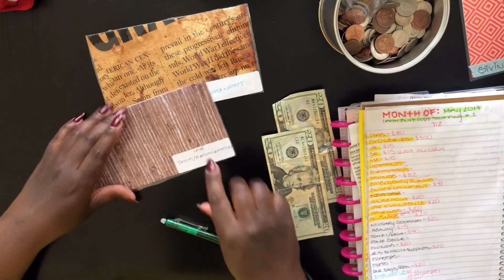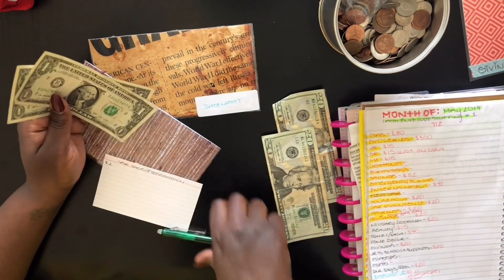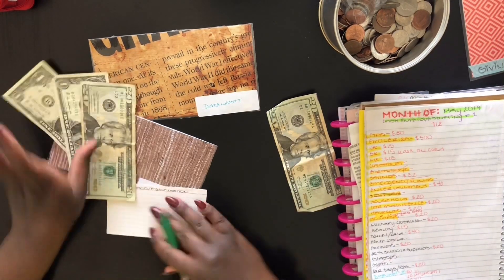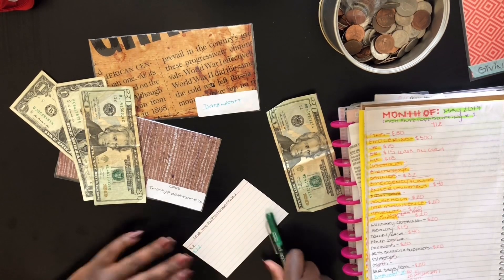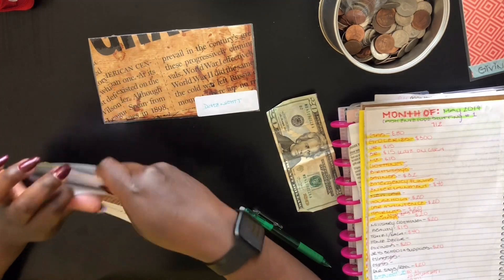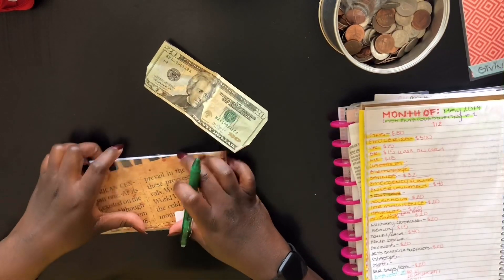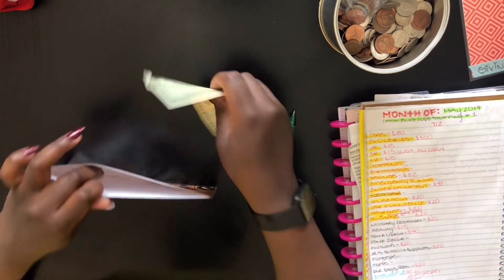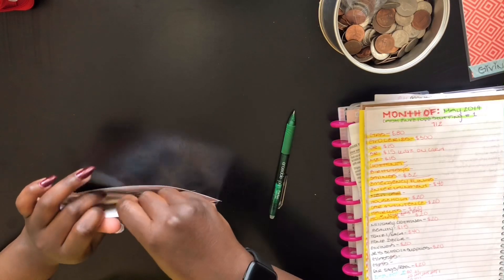Next is car tags and registration. Tell me why there's only $2 in here — so today we'll be adding $20, so now there is $22 in car registration and tags. Got to start somewhere. And then last but not least is my new envelope, which is date night. My son is leaving for the summer — this is his first time leaving us — so we made a new envelope and added $20 so we can have some fun.